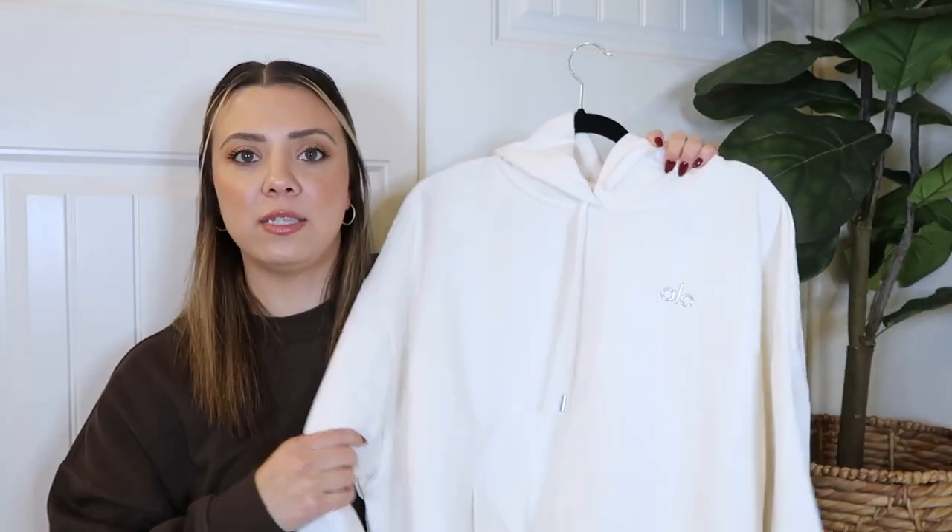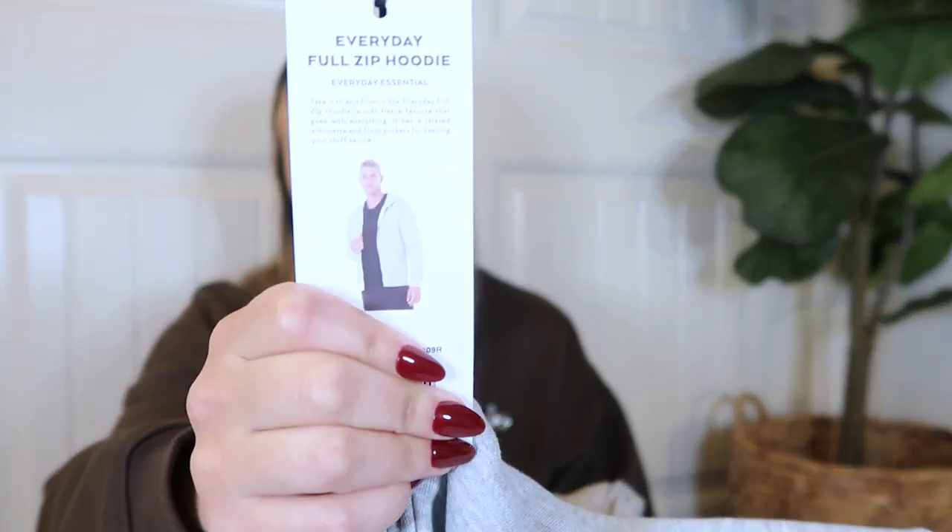I also got the Accolade Hoodie in ivory, which I think is a really beautiful, classy-looking color. Then the last sweatshirt I grabbed is the Everyday Full Zip Hoodie — it's described as a soft fleece favorite with a relaxed silhouette and front pockets. This is in athletic heather gray, and it actually has a guy on the picture, so these are all unisex items.